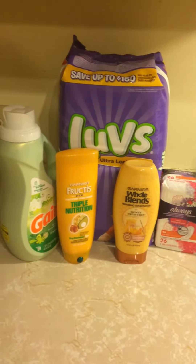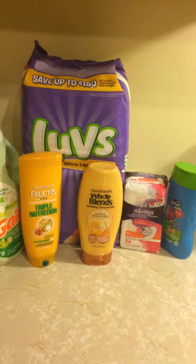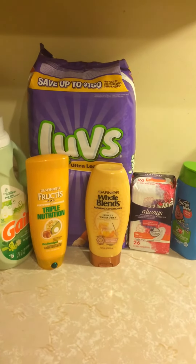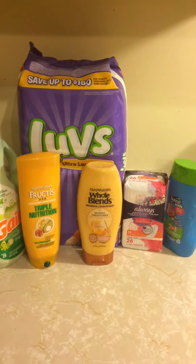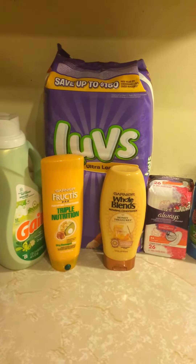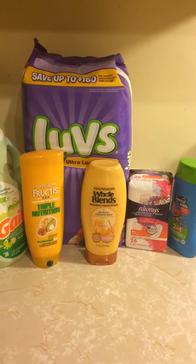Hello friends, it's Christy. I wanted to come and bring you a quick Dollar General haul that I did using all digitals. Here are the items that I was able to get — I'm going to do a quick breakdown.